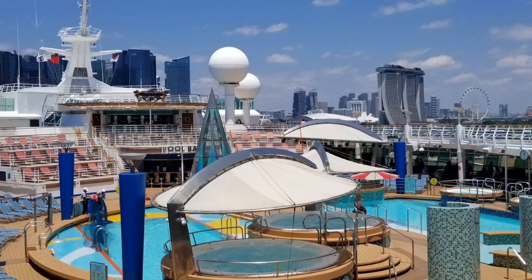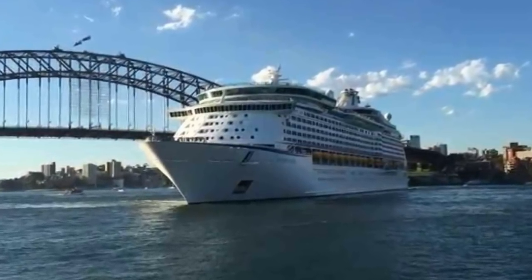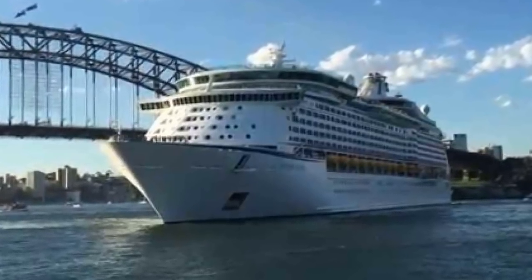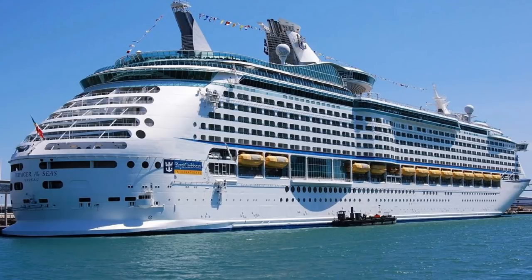Once the ship is done, she'll be in Singapore for three to five day sailings starting in October 2019. Then in November 2019, the home port will be Sydney, Australia, with nine to twelve day sailings. The folks down under are going to really enjoy the ship — lots of new amenities, lots of fun.